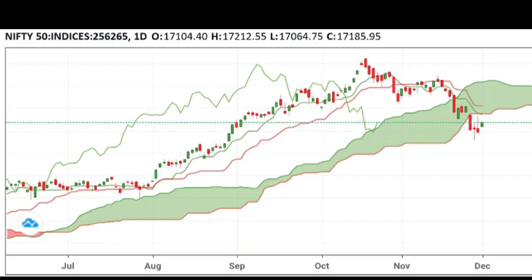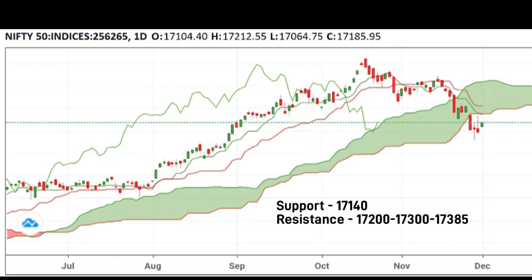Based on the Ichimoku indicator, as on 1st December, Nifty closed at 17,166 and is up 1.08% from the previous close, forming a green candle. It has strong support at 17,140 and resistance at 17,200, 17,300, and 17,385.